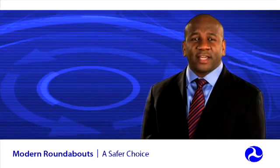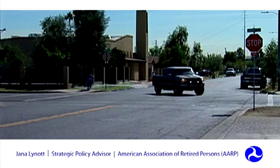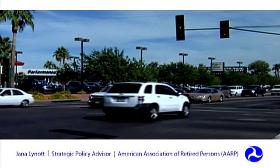Older Americans in particular are supportive of roundabouts. By 2025, a quarter of all drivers in the United States will be over the age of 65. Intersections are the single most dangerous traffic environment for drivers of any age, with left-hand turns being the single most dangerous traffic maneuver. Forty percent of all crashes that involve drivers over the age of 65 occur at intersections — nearly twice the rate of experienced younger drivers. AARP would like to see more roundabouts constructed because of the many safety benefits they present for drivers of all ages.